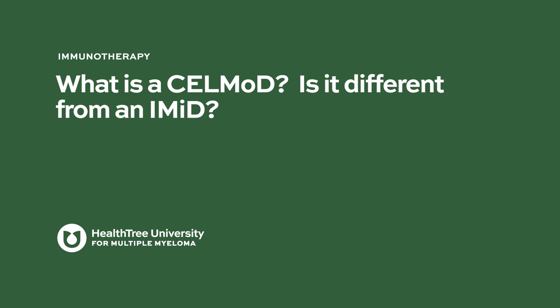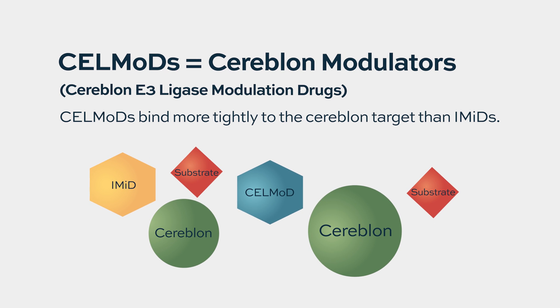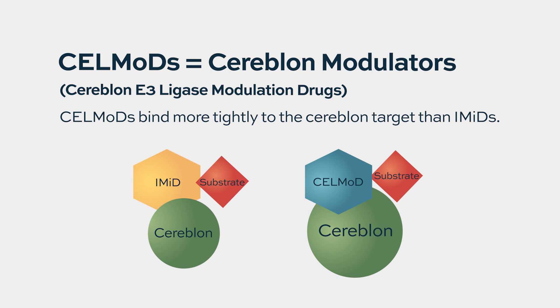What is a CELMOD, and is it different from an IMID? Very recently there's been a new class of drugs called CELMOD agents, or Cereblon modulator agents, that are a spin-off class of the IMIDs. They have a slight difference in structure that allows them to bind more tightly to the target, which is called Cereblon, and have their effect on the myeloma cell.